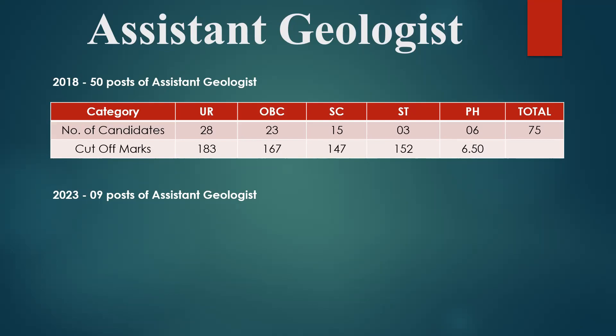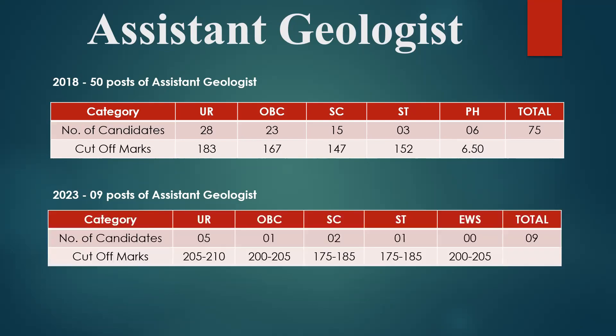But this year, they are going to recruit only one OBC student. So what I think — the cutoff for assistant geologist for general is going to be somewhere between 205 to 210. For OBC, as the number of seats is just one, it is going to be above 200, between 200 to 205. For SC it is going to be between 175 to 185, and for ST also between 175 to 185 since there is only one seat. For EWS, there are no seats this year.